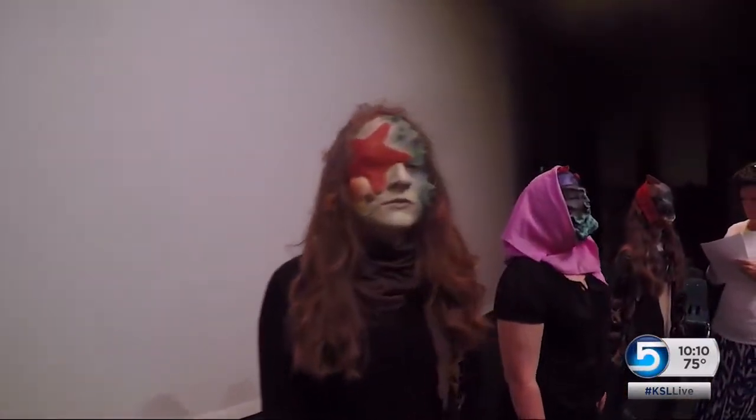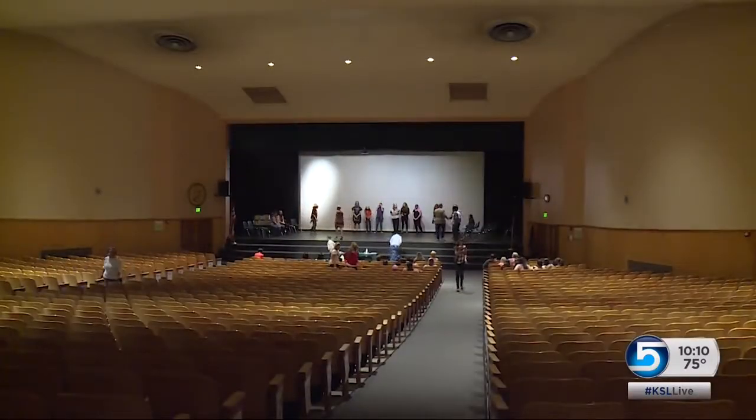I like what they come up with, and I think they like it, and they get into it, so I'm happy. In Ogden, Ashley Moser, KSL 5 News.